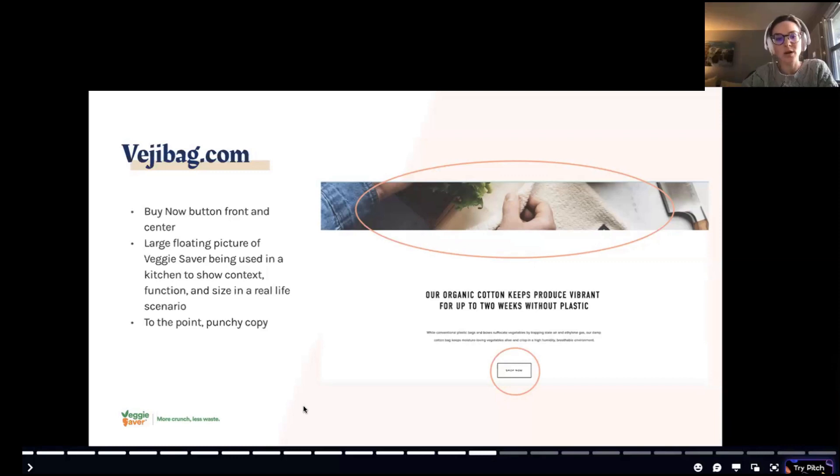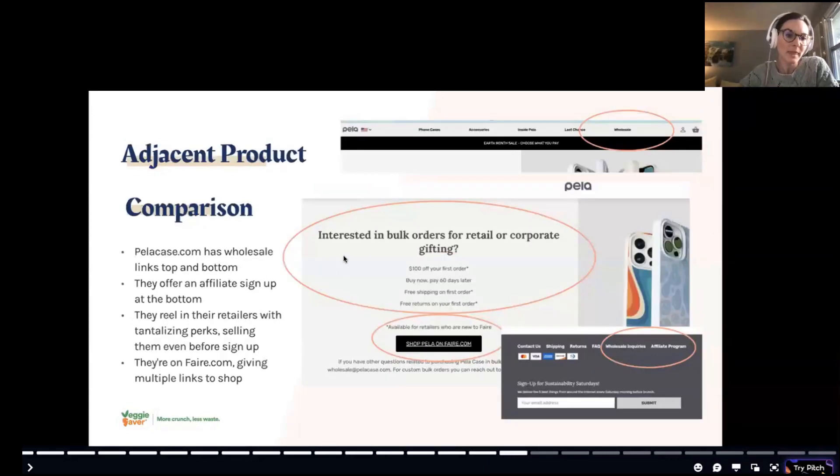Another product I looked at was Pela Phone Case — an adjacent product in the sustainability realm. It's a compostable phone case. Their website was fantastic because it was focused on consumers but also courted wholesalers, with lots of ways to shop, professional photos, and wholesaler tabs in the footer. They were reeling in retailers with tantalizing perks even before sign-up, and being on Faire.com was also an advantage for a company in a similar product space.